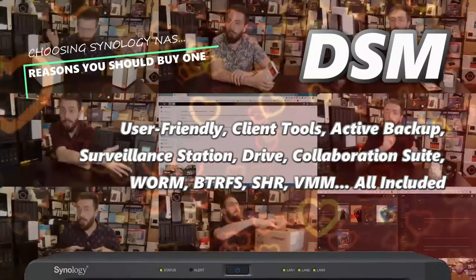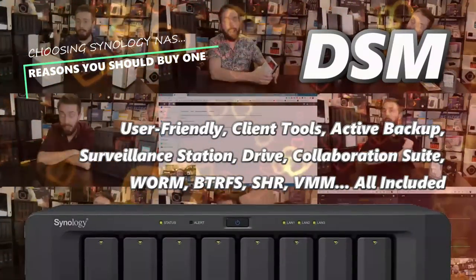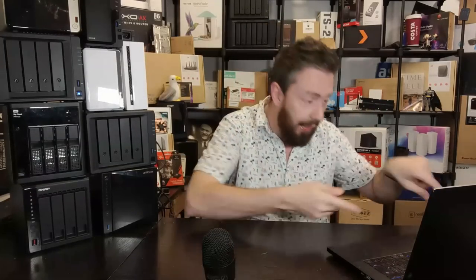I'm also going to give you five reasons why you might want to steer clear, because there is good and there is bad — no one is perfect. So let's crack on with number one. Unsurprisingly, number one is going to be DSM. DiskStation Manager, currently in version 7.2 release candidate at the time of recording, is one of the biggest selling points of Synology's platform.